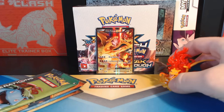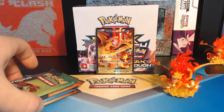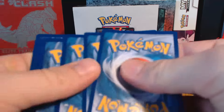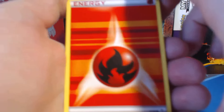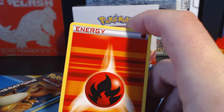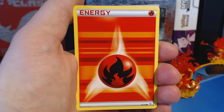I want to wait and get the Blastoise EX box, the Venusaur EX box, and the Pikachu EX box. I want to have a full collection because these Pokemon Generations cards are kind of a rarity. I think they're going to be something special in the future. This is the 20th anniversary of Pokemon, so it may be worth your time to hold on to one as a collector's item.